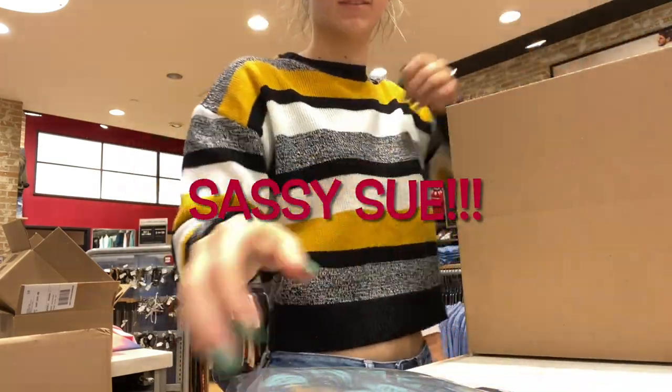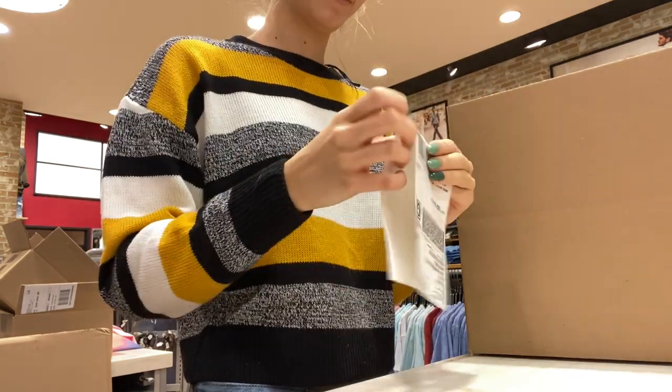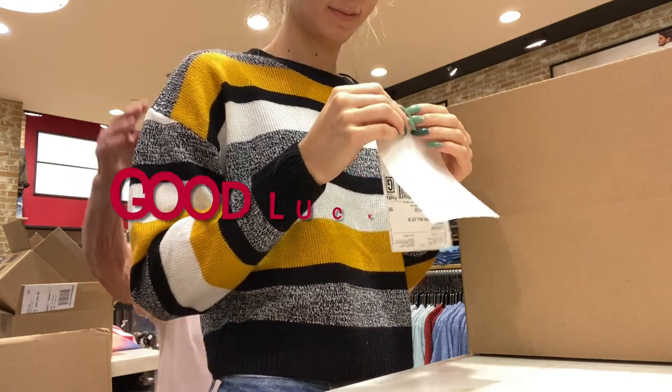Behind me is Sassy Sue. She is one of the mall walkers and she wears festive little headbands to correlate to the season we're in or if a holiday is coming up, and she loves giving us good luck taps.